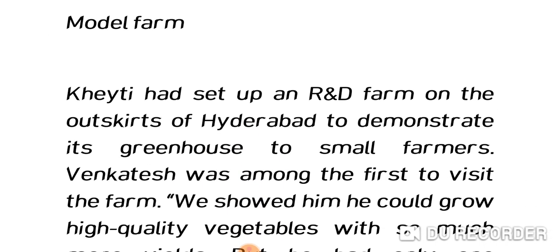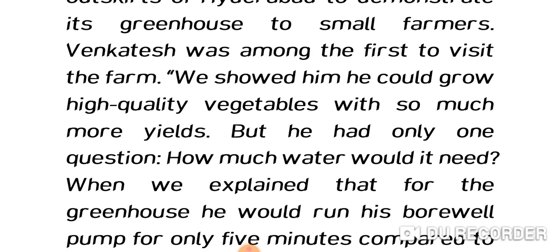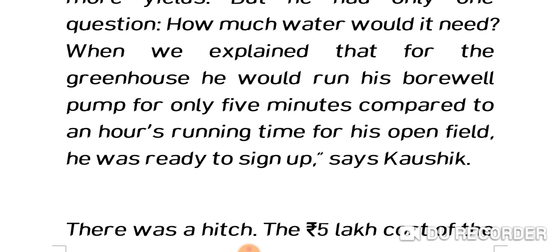KT established a model farm on the outskirts of Hyderabad to demonstrate its greenhouse to small farmers. Venkatesh was among the first to visit. They showed him how he could grow high-quality vegetables with much higher yields. Venkatesh had one question: how much water would it need? Kaushik explained that for the greenhouse, he would run his bore well pump for only five minutes, compared to an hour for his open field. He was ready to sign up.